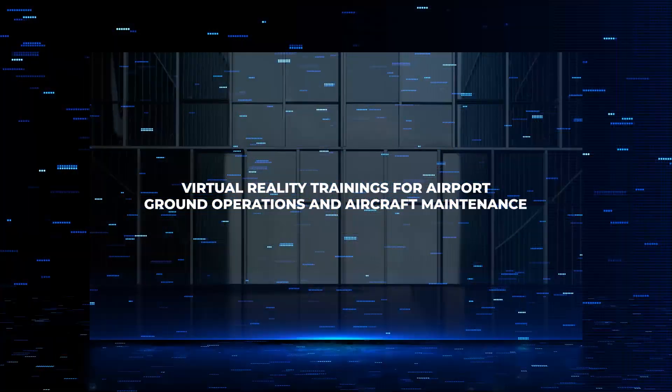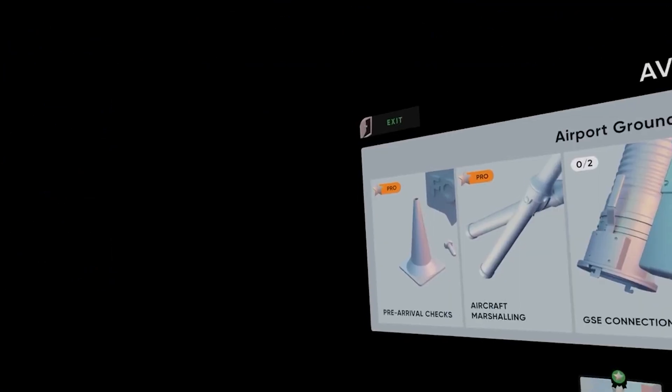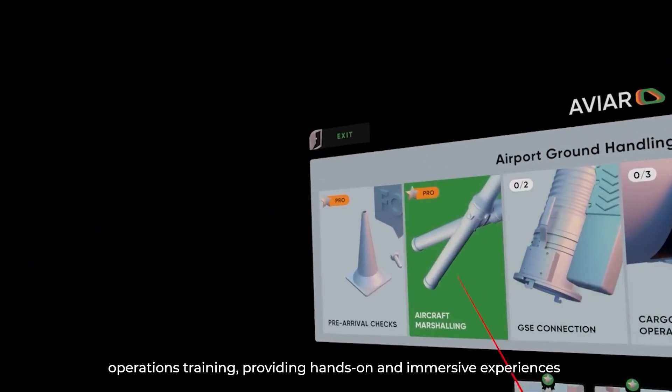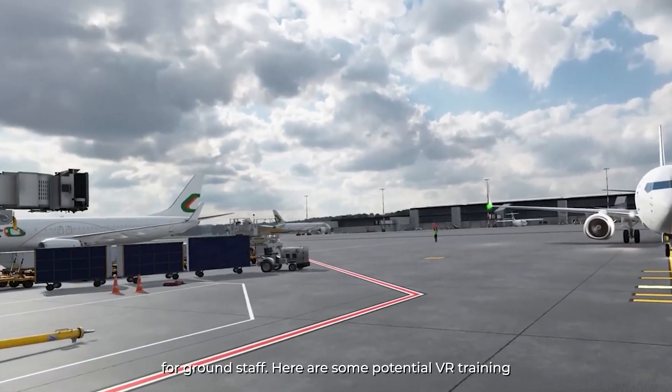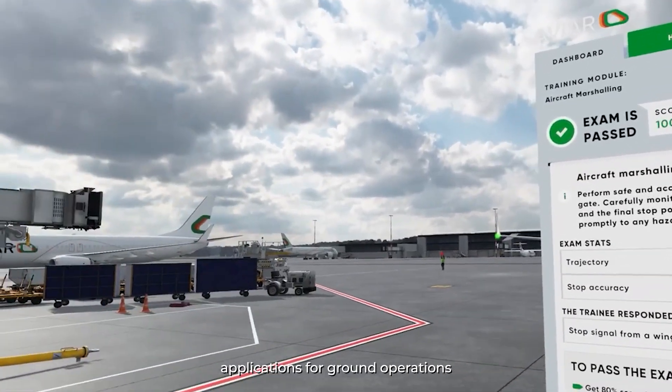Virtual Reality Trainings for Airport Ground Operations and Aircraft Maintenance. Virtual reality training can be a valuable tool for ground operations training, providing hands-on and immersive experiences for ground staff. Here are some potential VR training applications for ground operations.